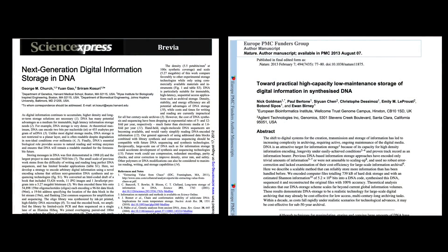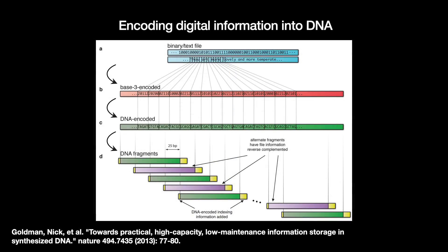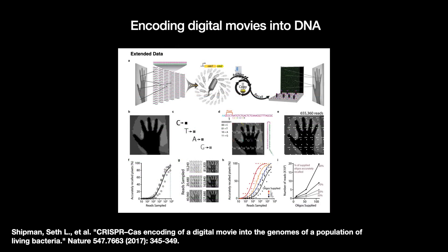Things took a major step forward in the early 2010s with two major papers: the first in 2012 from a team led by George Church at Harvard Medical School, and the second in 2013 from a team led by Nick Goldman at the European Bioinformatics Institute. The two teams encoded significant amounts of data — 700 kilobytes and 5 megabytes — into DNA and were largely able to pull the encoded data back out. In the ten-plus years since, teams have been storing increasingly larger amounts of data in different formats. Like in 2017, a team at Harvard Medical School encoded images in a digital movie into the genomes of living bacteria using CRISPR.